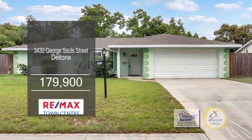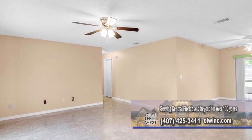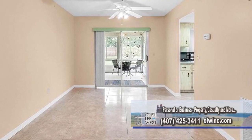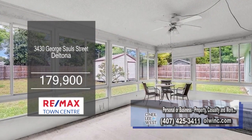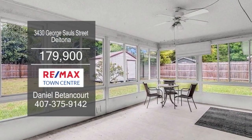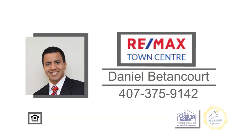This two-bedroom, two-bath home is located on a quiet street in Deltona Lakes. The floor plan includes a large living room and dining room. The kitchen has plenty of storage space and an eating area. The oversized screened-in porch overlooks the fenced-in yard. Schedule a private showing with Daniel Betancourt.